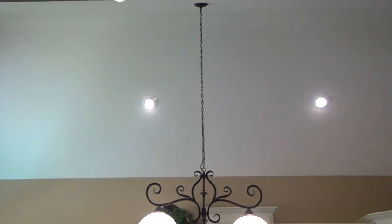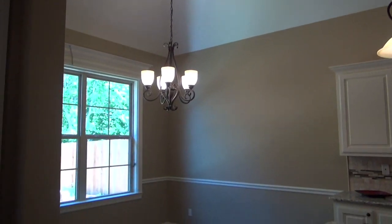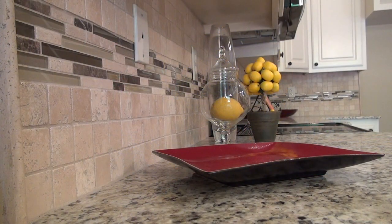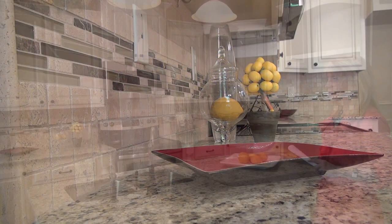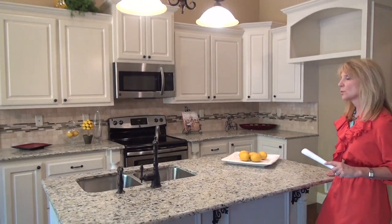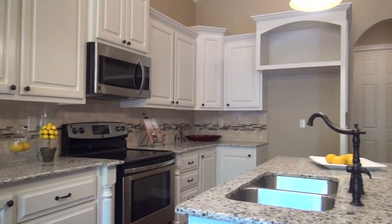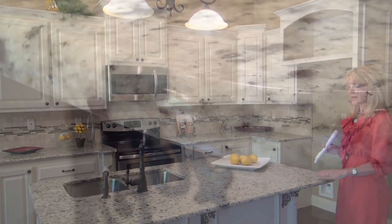The kitchen is light and airy, with cathedral ceilings, an open breakfast dining area, the beautiful travertine and marble backsplash, along with the crisp linen-colored custom cabinets, and the light-filled granite on the countertops. A really nice walk-in pantry with lots of shelving.